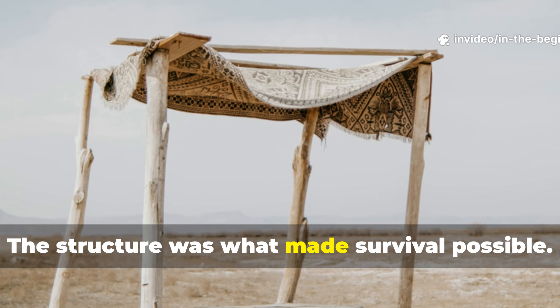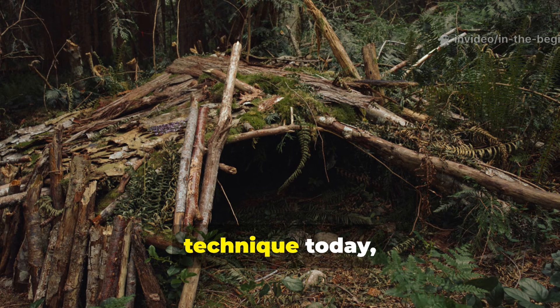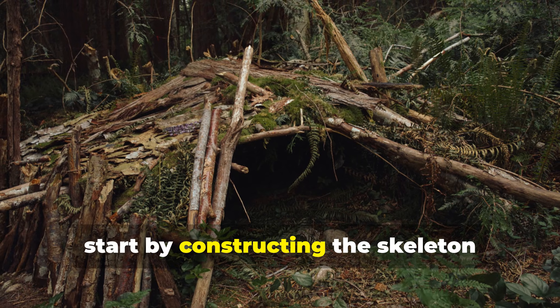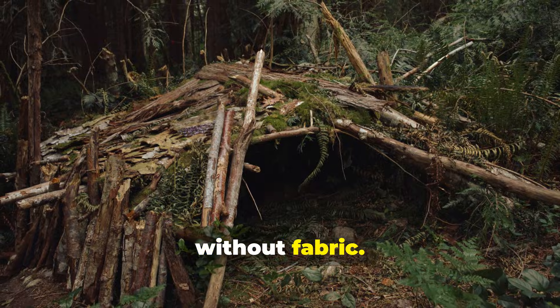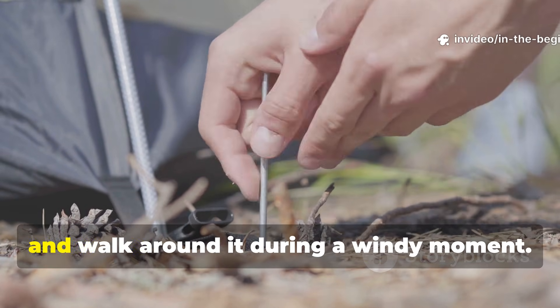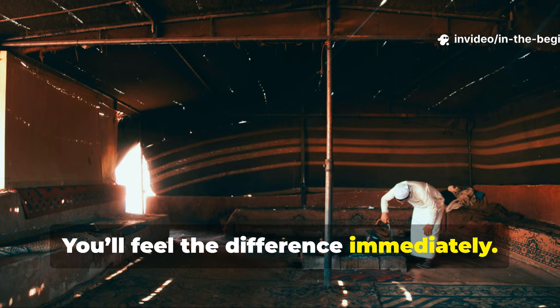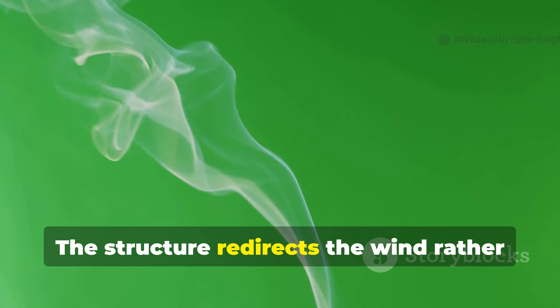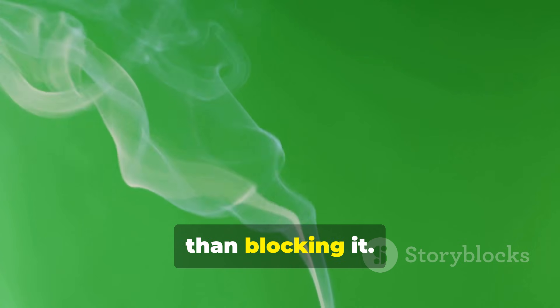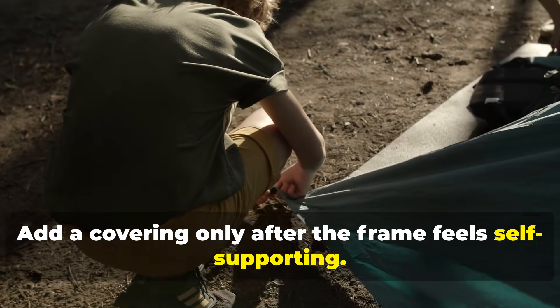The structure was what made survival possible. If you want to experiment with this technique today, start by constructing the skeleton without fabric. Build a tripod and ridge system, lean poles at an angle, and walk around it during a windy moment. You'll feel the difference immediately — the structure redirects the wind rather than blocking it. Add a covering only after the frame feels self-supporting.